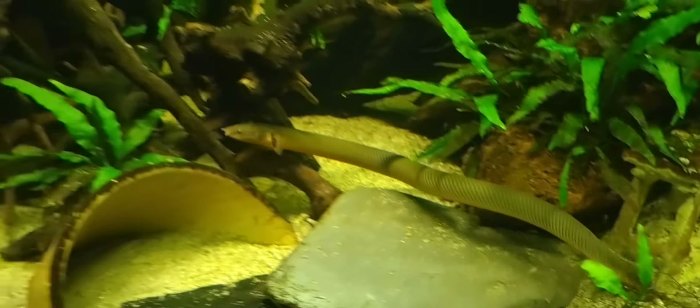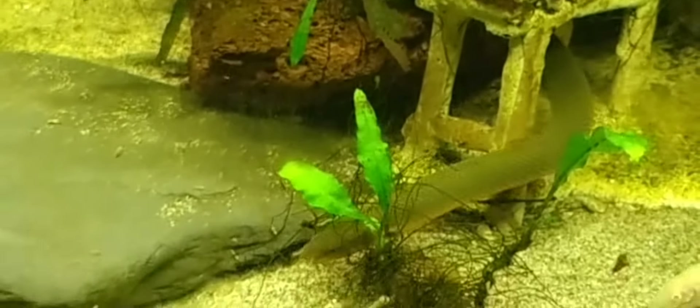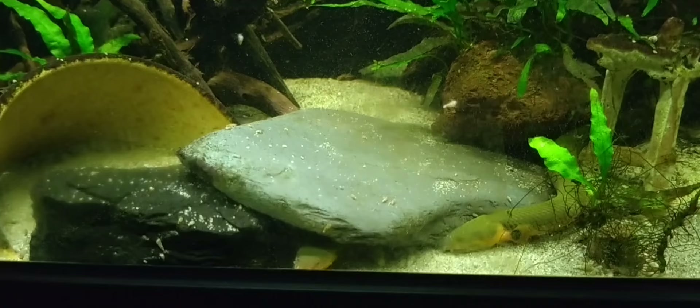9. Compatibility: They are compatible with similarly-sized, non-aggressive fish. Small fish might be mistaken for food, so it's important to choose tankmates wisely.